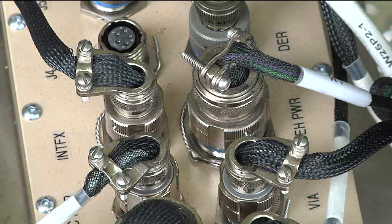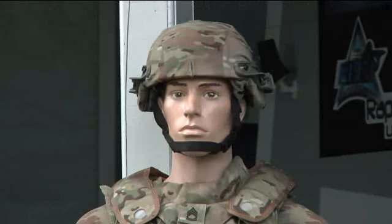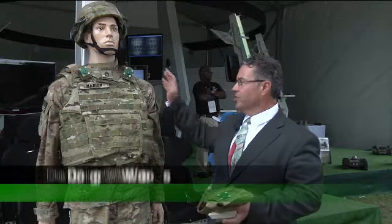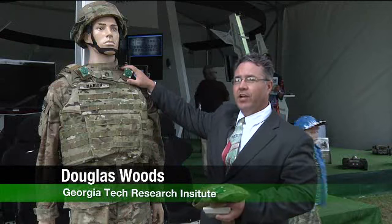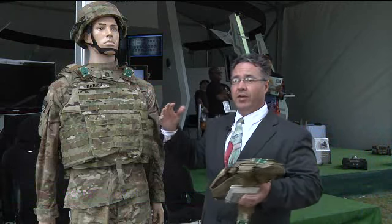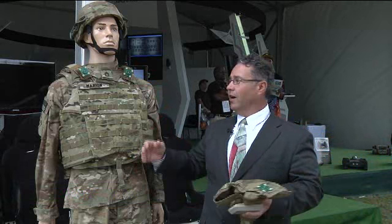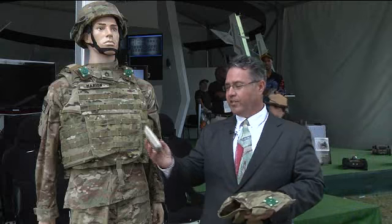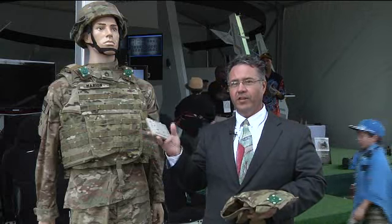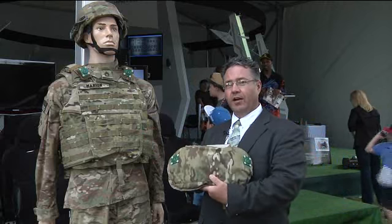Other technologies on display are not even in the field yet, and gave the public a look at future battlefield capabilities. The soldier system collects data relevant to the injury by collecting data about pressure — overpressure caused by, for instance, a blast event — and also shock data. That data is collected and stored in a small device, a small computer that sits in an applique on the soldier's back.